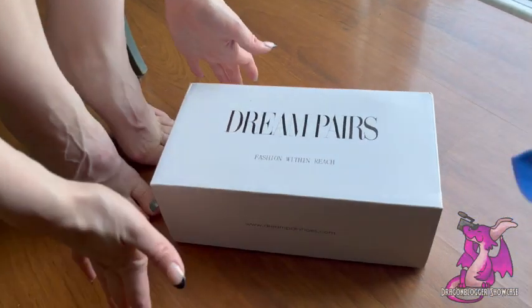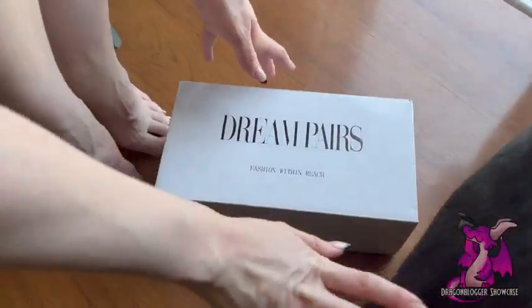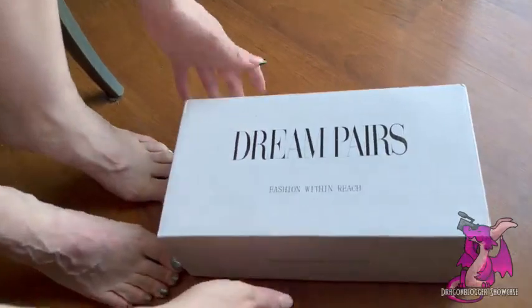Hey y'all, it's Deer. I'm going to be showing off a cute pair of Dream Pair sandals. Sorry, my dog can't not be involved in every single thing that I do every part of the day. I was like, go over there. He won't.